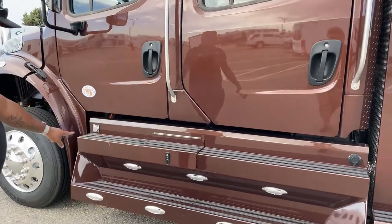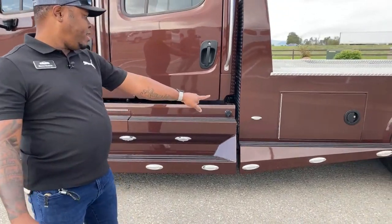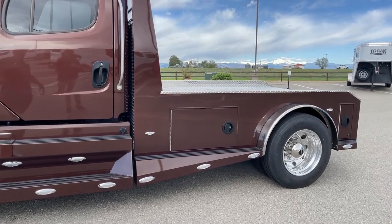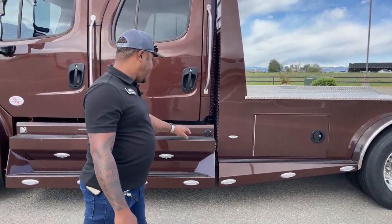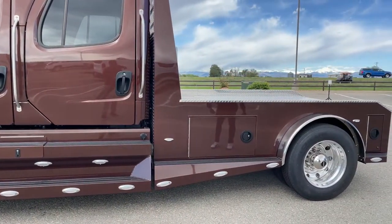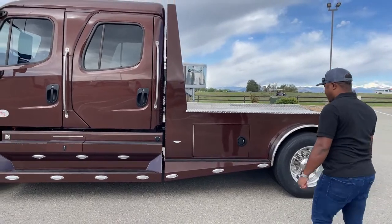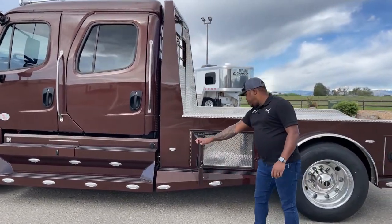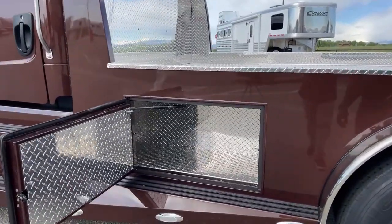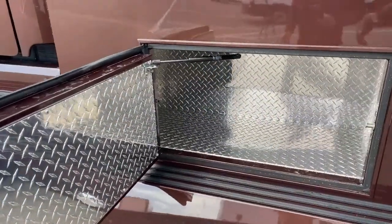We added several lights on this side — counting them up, there are 13 lights total on this side here. At night when those lights come on, everybody will see you coming. There's nice wide storage and that same design is on the other side as well.